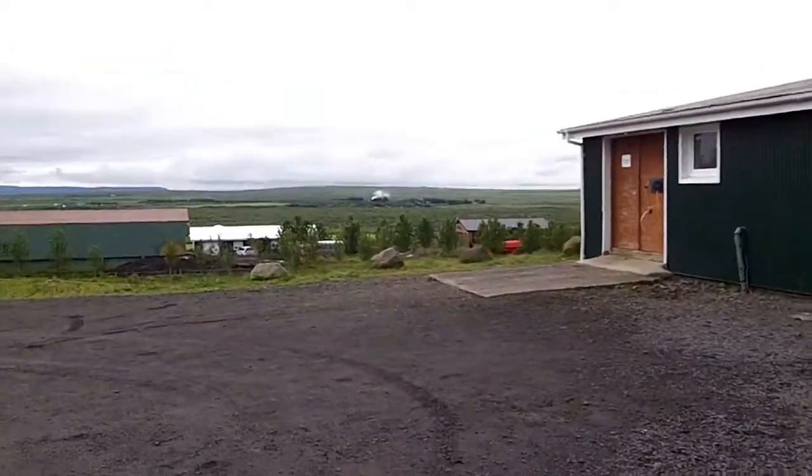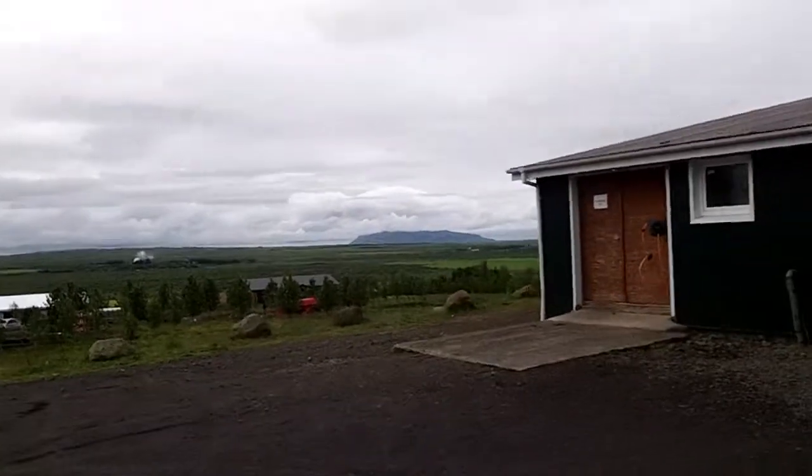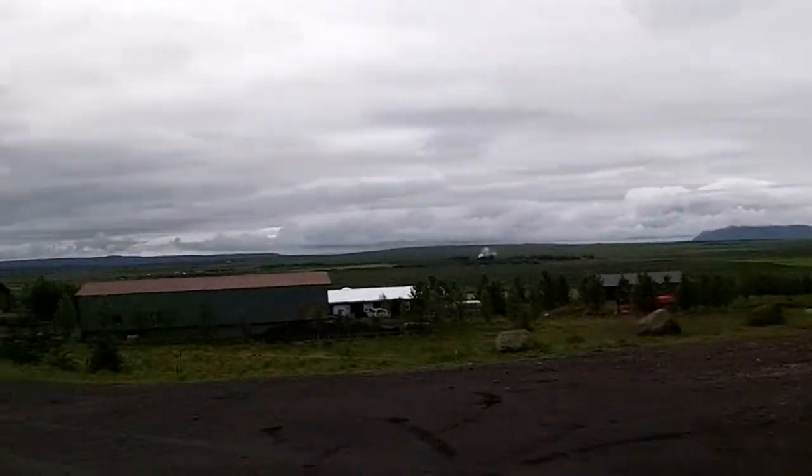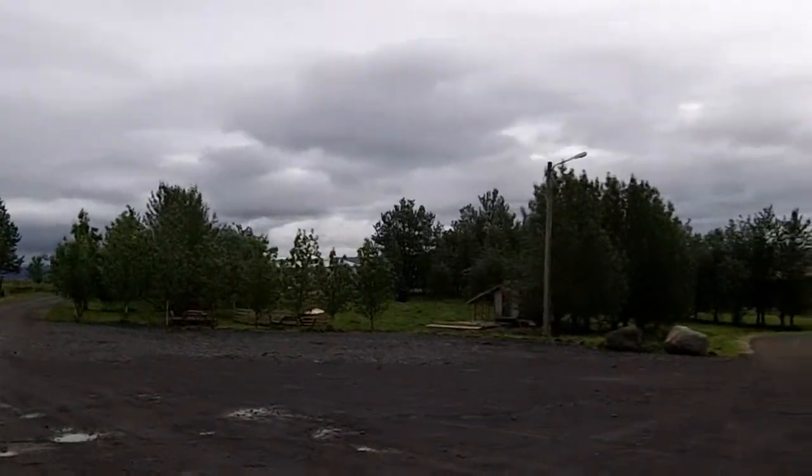Okay, we're starting day four, and this is the view from the parking lot of our last hotel. We're going to go see a geyser — where actually the word geyser comes from.